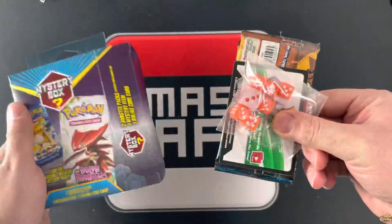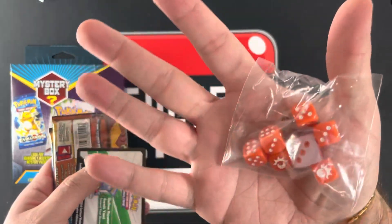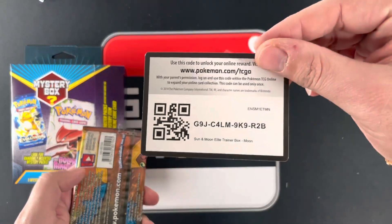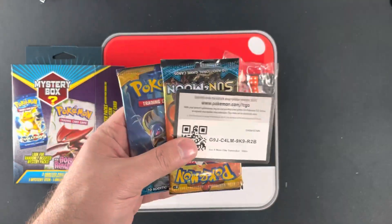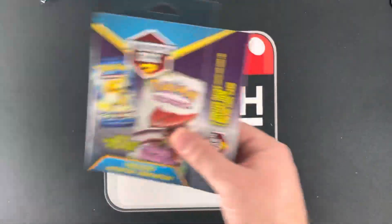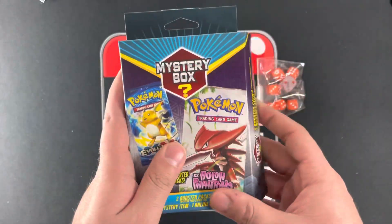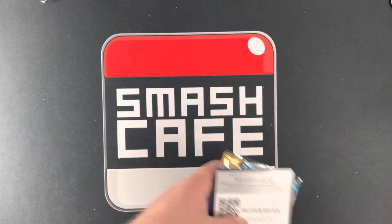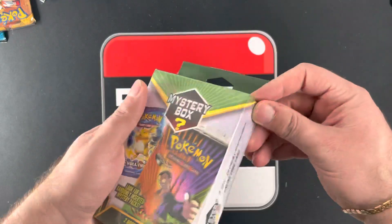Next box. This one has dice. This one looks like Sun and Moon, like the original ETB — oh look, even the code. They literally opened a Sun and Moon ETB, grabbed the code and the dice, and threw it in this box. And I paid $15 for it, and they probably paid $25 to $30 for that ETB. But that's why we're opening them, so you don't have to.